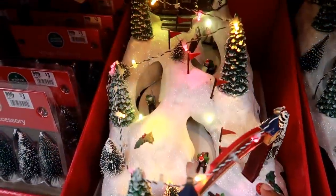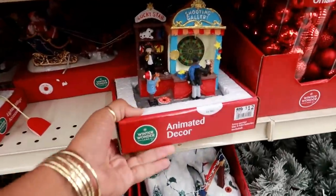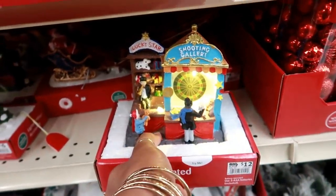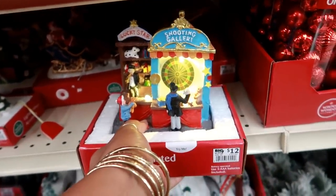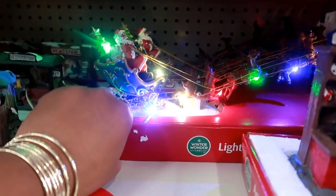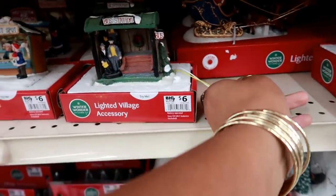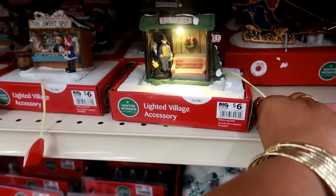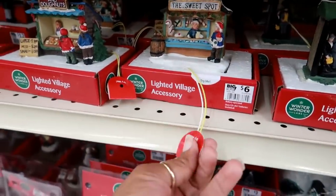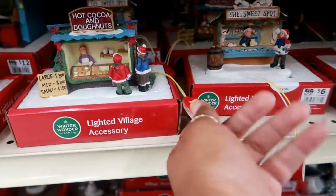There are three different areas where you can see them skiing — that's really cute! Up here you got this shooting gallery, and there's a Santa one. This one even says 'Try me.' The bus station light comes on for $6. And 'The Sweet Spot' — hot cocoa and donuts!